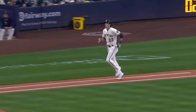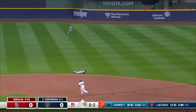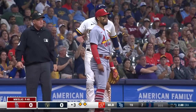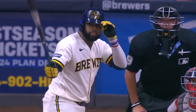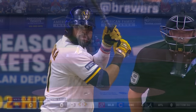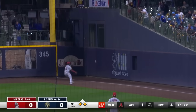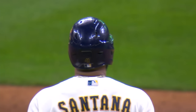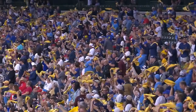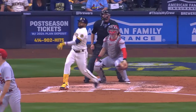Yelich takes ball four and he works the walk to lead off the bottom of the third. The 0-2 pitch and Contreras through the right side and into right-center field for a base hit. Yelich turns second, he's on his way to third, and the Brewers have him on the corners with nobody out. Carlos Santana rips one down the right field line — fair ball and into the corner. Yelich will score, Contreras is going to be held at third. It's an RBI double for Santana and the Brewers strike first — it's one-nothing Milwaukee.